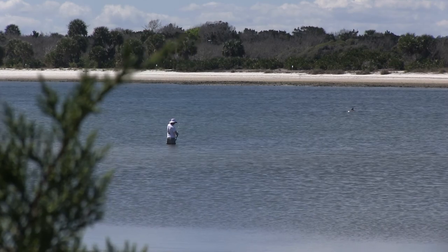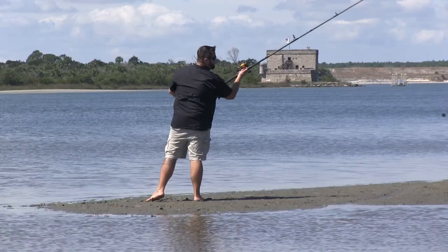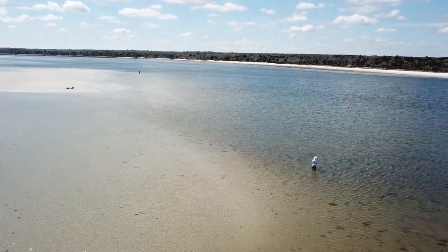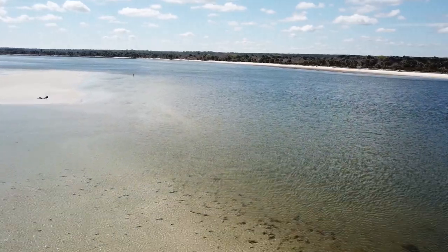There are all kinds of ways to fish in Florida's historic coast. My favorite is shore fishing. There are several places to shore fish — there's inshore, intercoastal, there's parks, the beaches, and the pier.